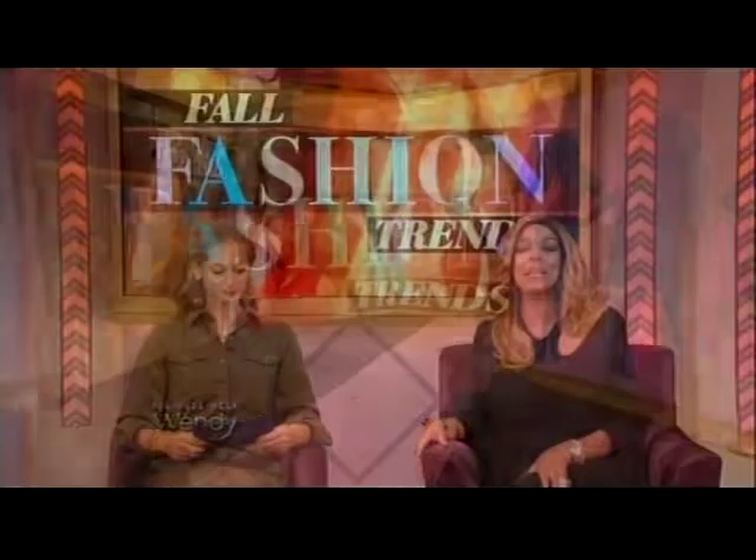Fall officially starts tomorrow and it's time to update some of the pieces in our wardrobe. Here with the hottest trends is Refinery29's Annie Georgia Greenberg. Welcome back. So Annie, what are we buying for fall? Fall is all about some fierce nostalgia for the 80s and 90s, but of course we're making it feel new. All of our models are from our studio audience. Let's get the show started with Stephanie.